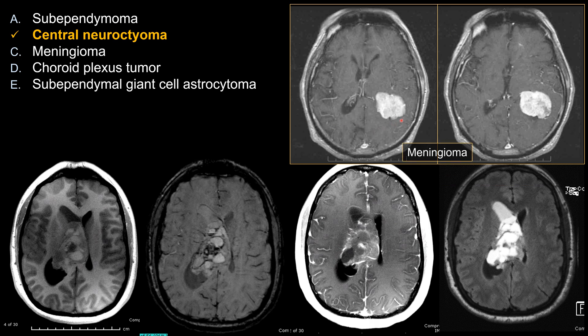For intraventricular meningioma, it looks like meningioma elsewhere. If you take this lesion and place it in its typical location along the dura, you would have no difficulty diagnosing meningioma. It should be relatively benign — you don't see a lot of edema around it, and certainly no parenchymal invasion. If you see parenchymal invasion, think about metastasis or intraventricular metastasis.